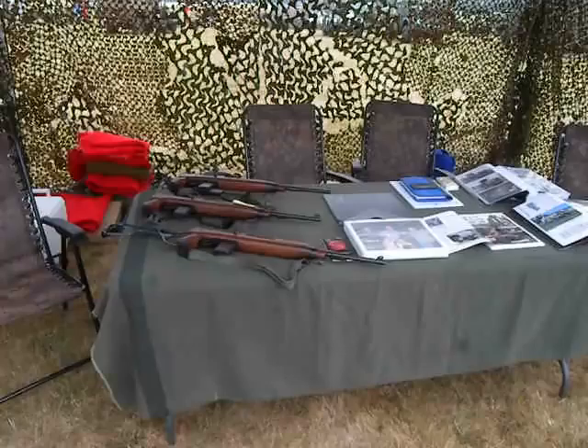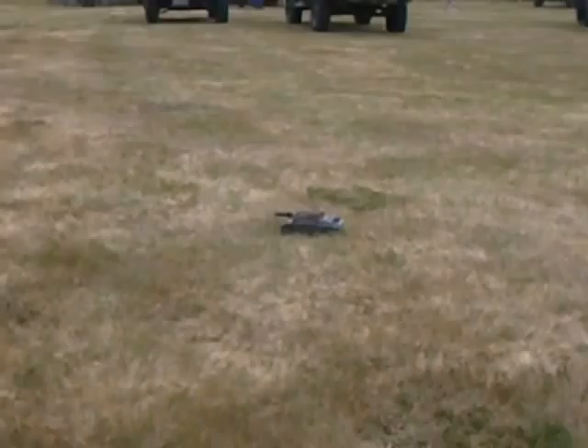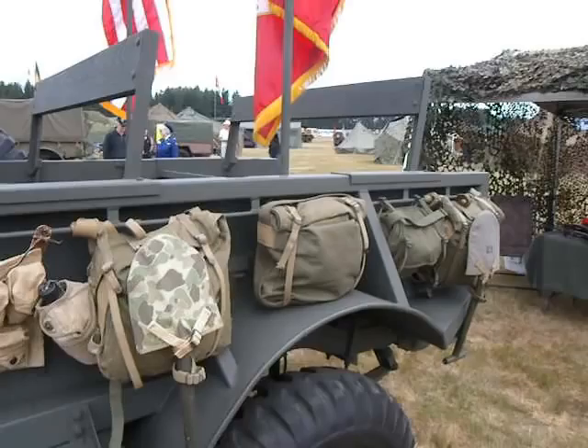Let's go over here. Remote control toy tank — there are actually quite a few replicas. Toy tanks, armored vehicle stuff here.